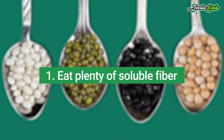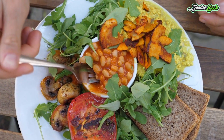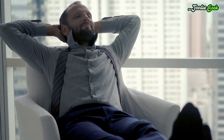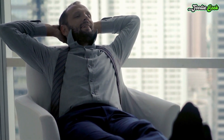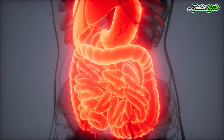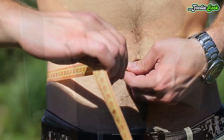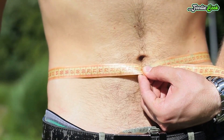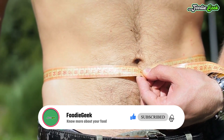Number one: eat plenty of soluble fiber. Soluble fiber absorbs water and forms a gel that helps slow down food as it passes through your digestive system. Studies show that this type of fiber promotes weight loss by helping you feel full, so you naturally eat less. It may also decrease the number of calories your body absorbs from food. Soluble fiber may help fight belly fat — an observational study in over 1,100 adults found that for every 10 gram increase in soluble fiber intake, belly fat gained decreased by 3.7 percent over a five-year period.